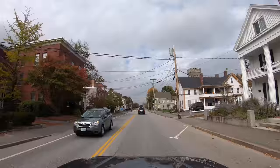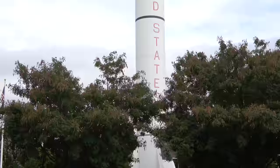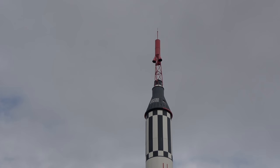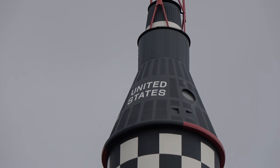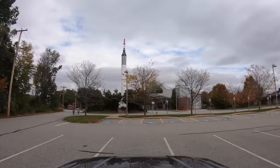Let's go by the McAuliffe Shepherd Discovery Center and check it out. This is what I want to see — a Mercury Redstone rocket. This is actually a replica of the rocket that took New Hampshire native Alan Shepard into space back in 1961. That little black cone at the top — that's the capsule. Pretty scary, not to mention claustrophobic. The Discovery Center was also named after New Hampshire's other famous astronaut, Krista McAuliffe, who died in the Challenger disaster.